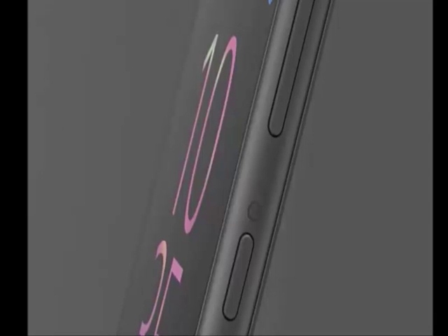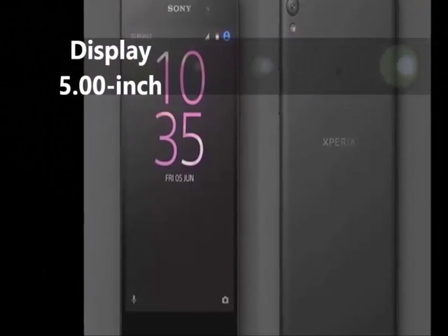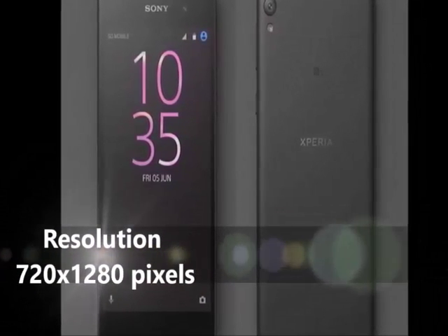Welcome to the channel's Tecnologia. The Xperia E5 smartphone was launched in May 2016. The phone comes with a 5-inch touchscreen display with a resolution of 720 by 1280 pixels.